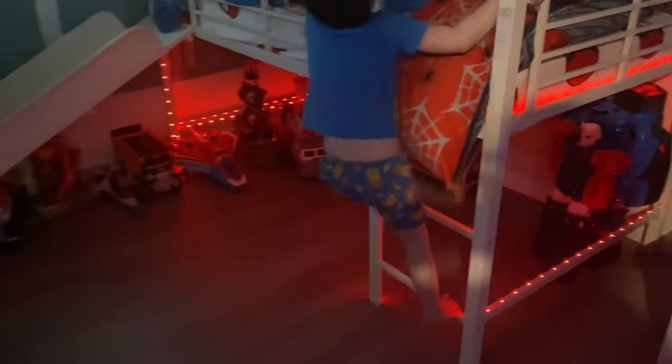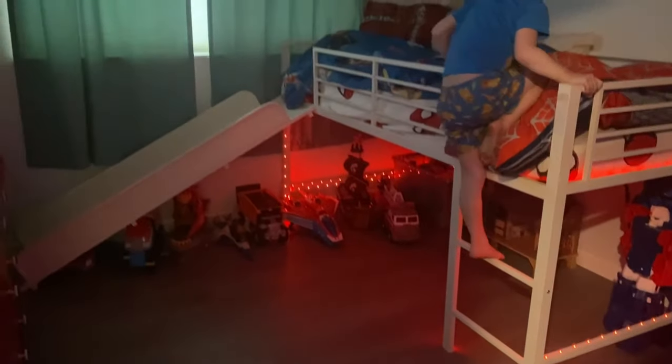As you can see, my son is now willing to play in his room. Because it is clean and organized, they enjoy a clean space to play in.